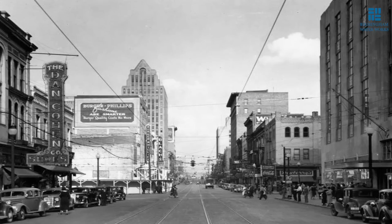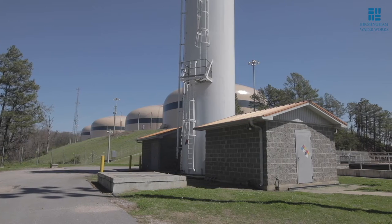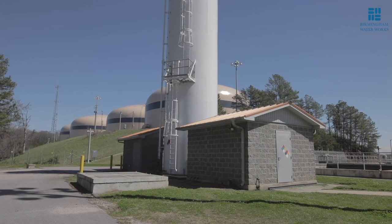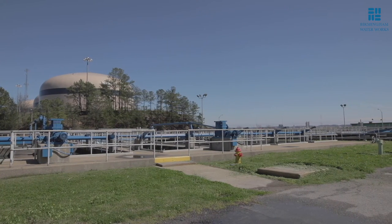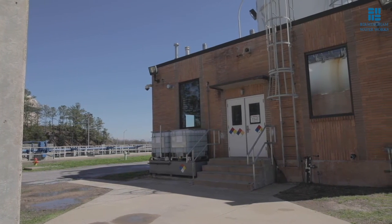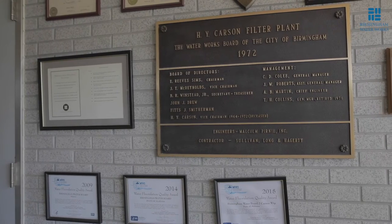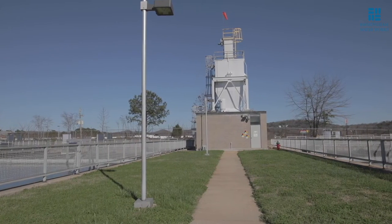In 1951, the city of Birmingham decided to purchase the water system from a private operator and establish an independent water board. Our system has seen major expansions every decade since then. The system now boasts four water sources and more than 4,000 miles of transmission lines. The Western Filter Plant at East Thomas was built in 1962 and expanded in 1975 and in 1985 to its present capacity of 60 million gallons per day. The Carson Filter Plant in Pinson followed in 1972 to treat water from the reservoir at Inland Lake in Blount County, followed by an expansion in 2008.